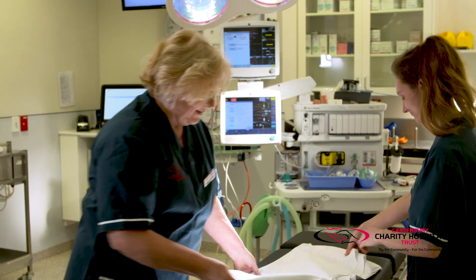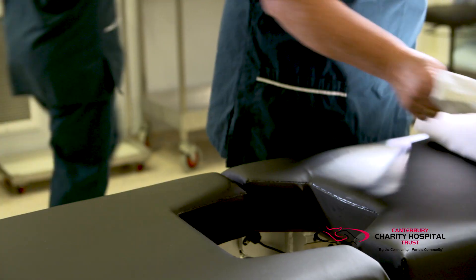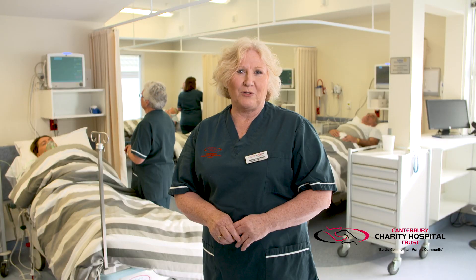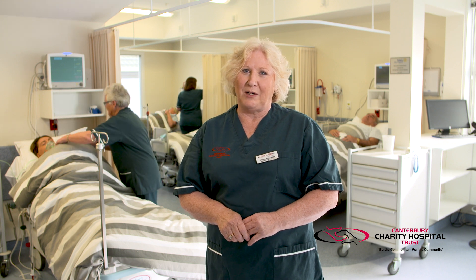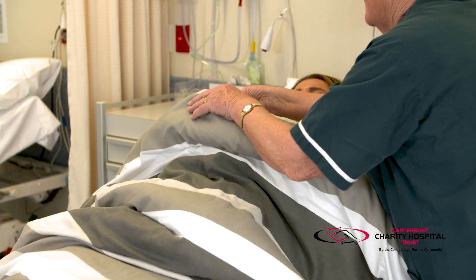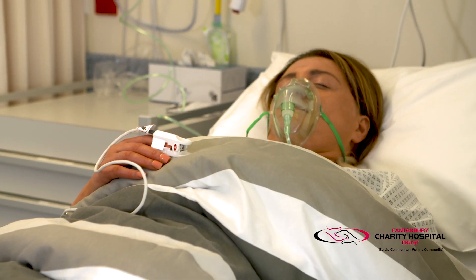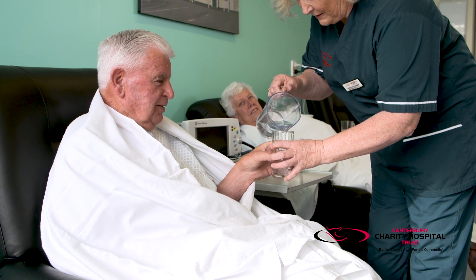This is our main day surgery theatre. Most of the operations done here are under general anaesthetic. It is well resourced and we can cater for many different specialties. After surgery, our patients recover in the day ward. When they're feeling better, they can go home. This building also houses consultation rooms for our outpatient clinics. Some additional surgery is carried out by the charity's friends at other hospitals around the city.